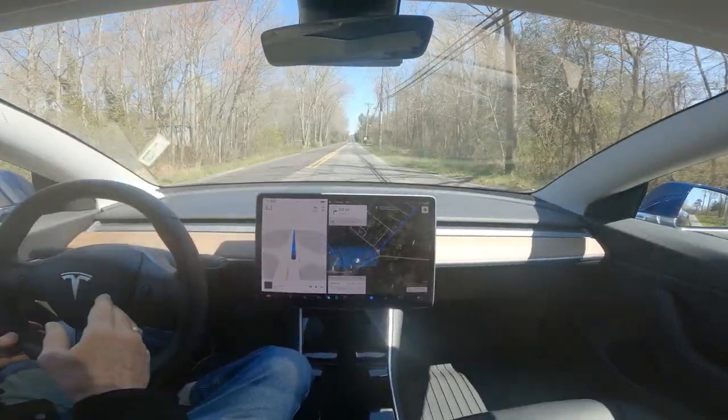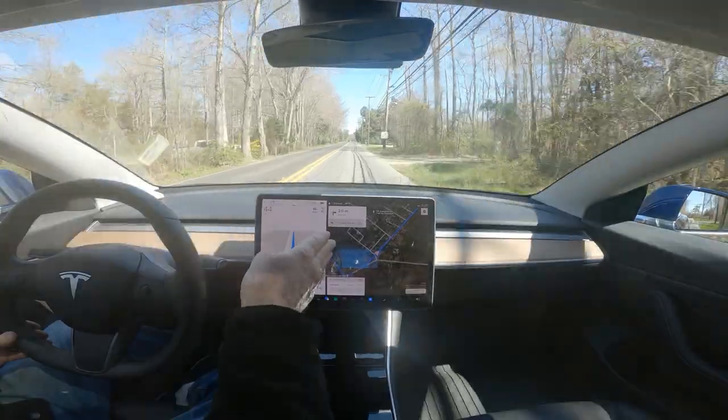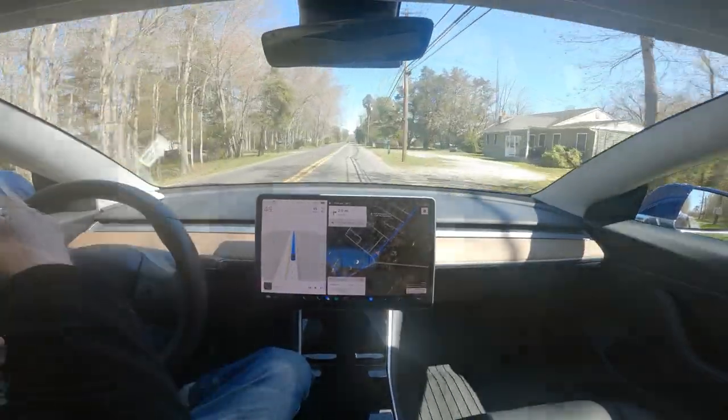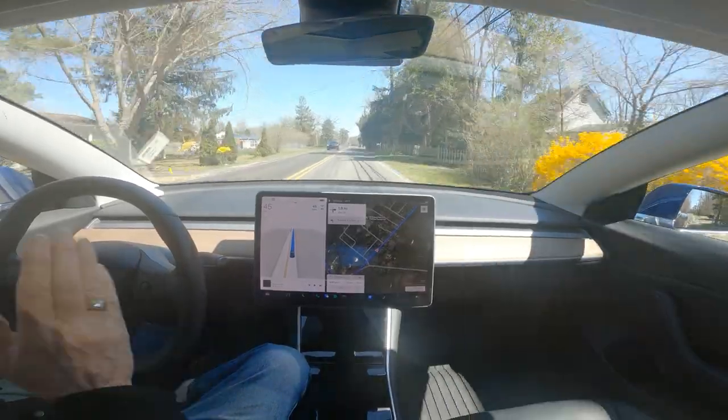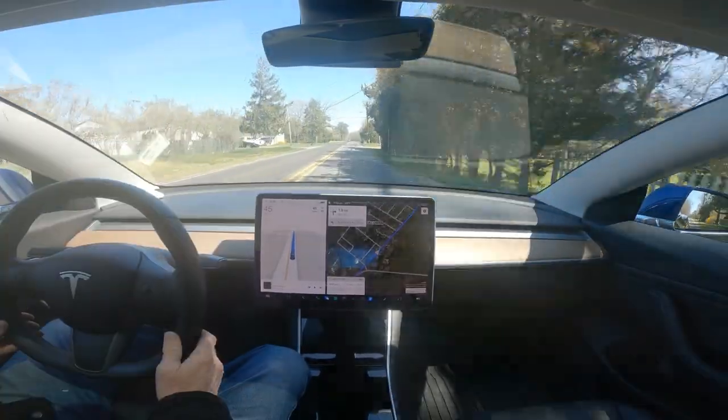And it stayed properly in the lane — it normally tries to aim for that point and turn left. This is version 11.3.4, and it followed the line perfectly.